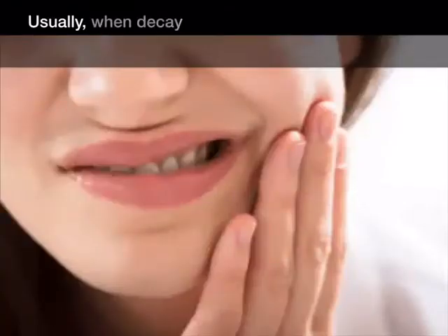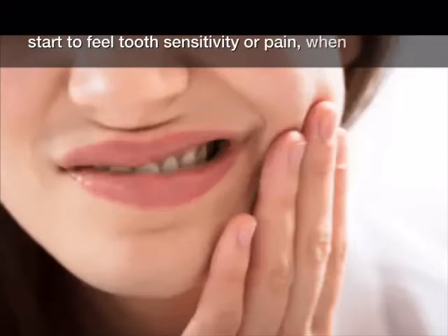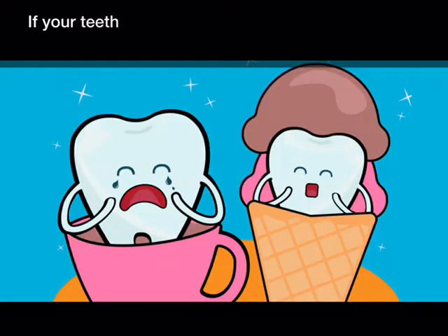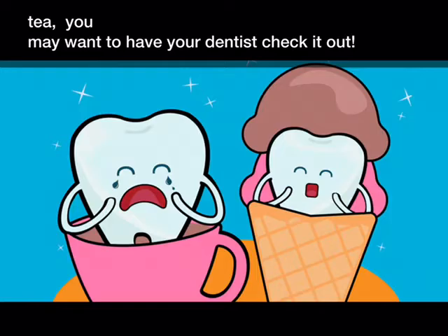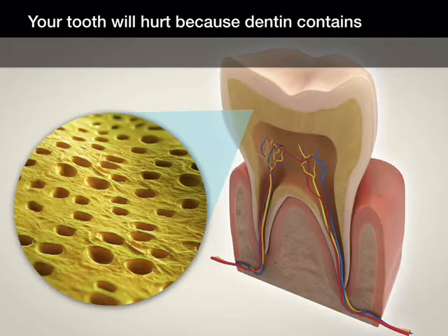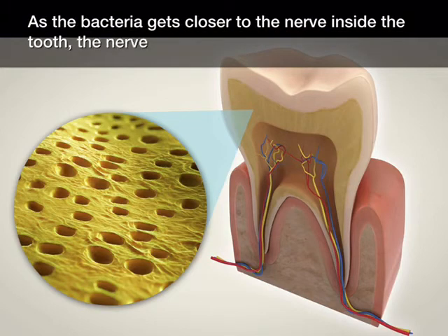Usually, when decay reaches the Dentin, you'll feel something is wrong with your tooth. You may start to feel tooth sensitivity or pain when the tooth is exposed to hot and cold foods and drinks. If your teeth feel sensitive or hurt when you eat ice cream or when you enjoy sweetened coffee or tea, you may want to have your dentist check it out. Your tooth will hurt because Dentin contains tubules that lead to the nerve of the tooth. As the bacteria gets closer to the nerve inside the tooth, the nerve will become sensitive.